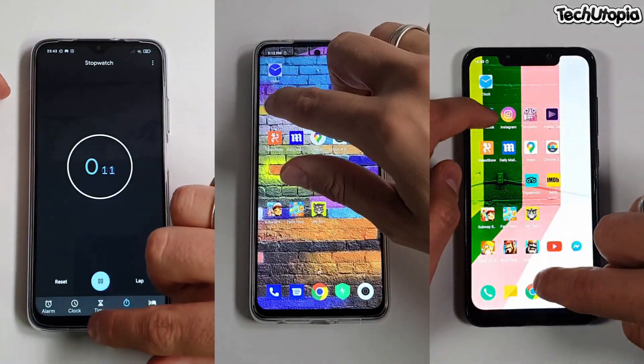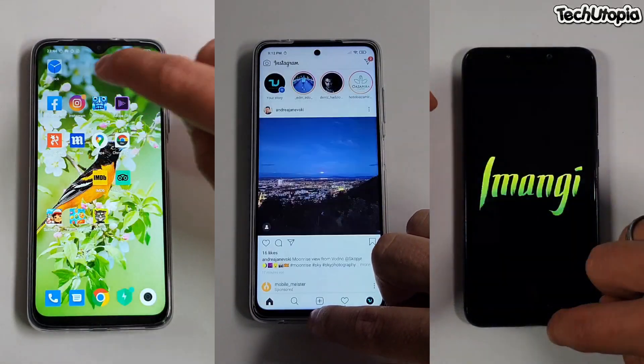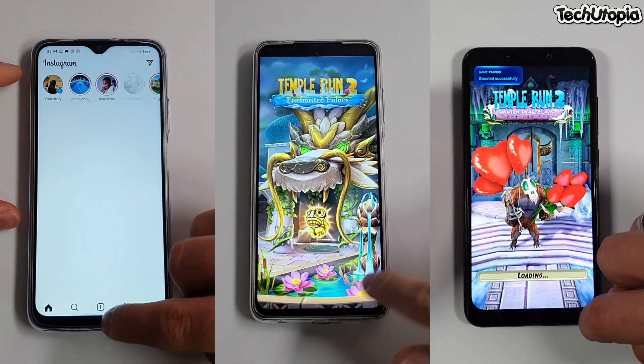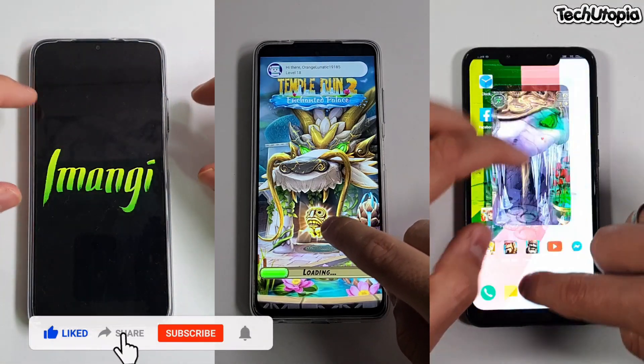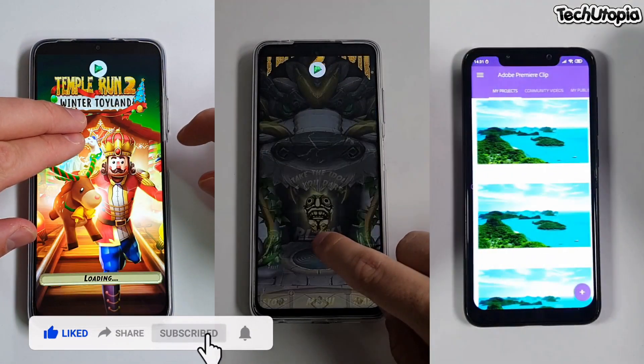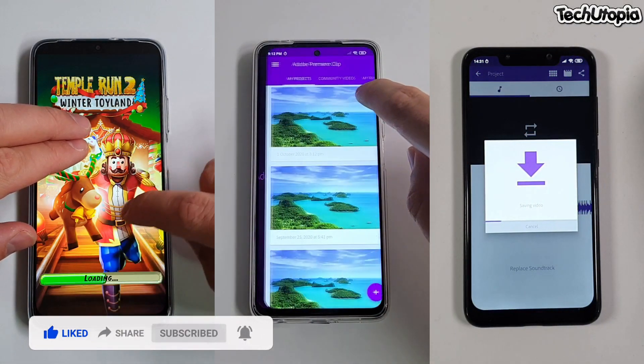This is a speed test with the POCO M3 Snapdragon 666. Let's check it out. This is a stress test — opening apps and reopening them. Single core and multi core performance. We're going to do a RAM management test here, RAM stability.